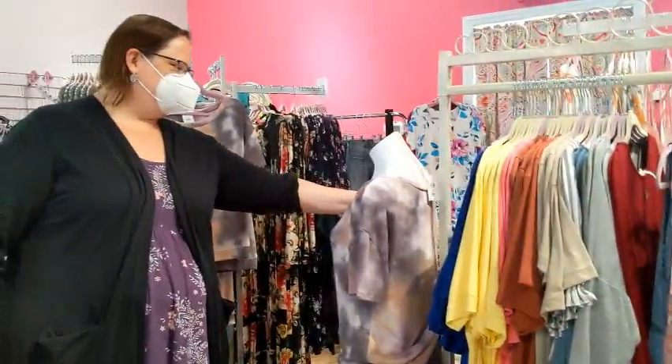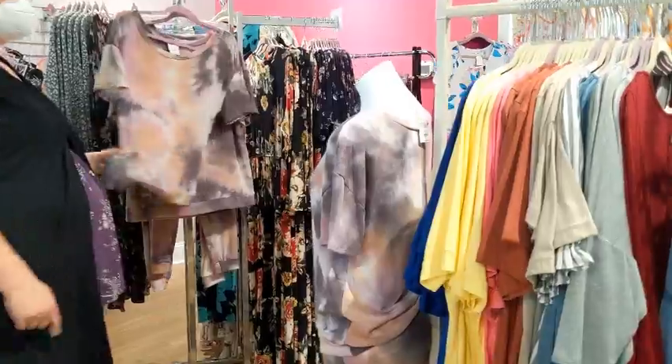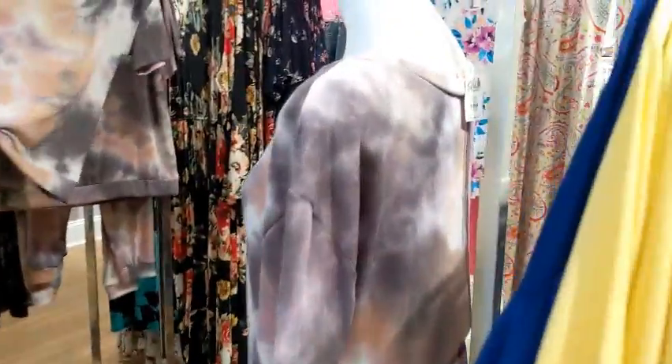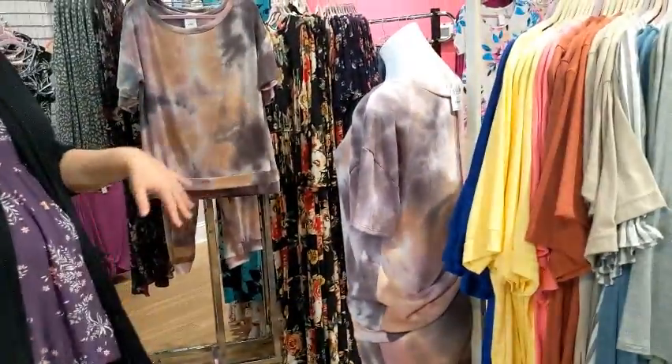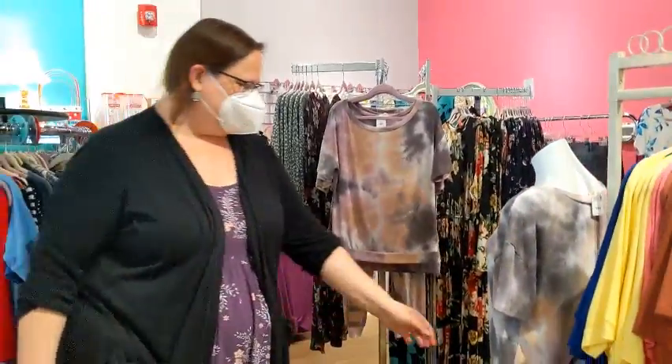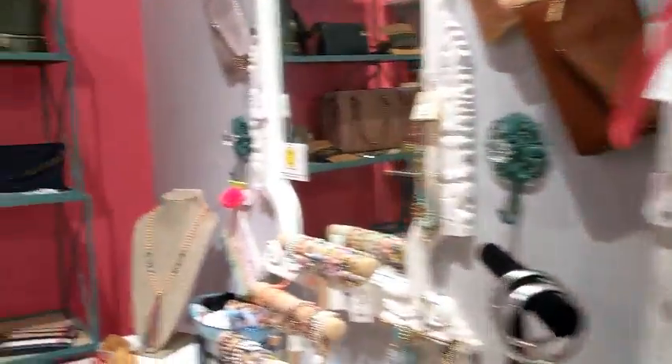I think the softest item of clothing I own is from your store — it's that little tie-dye top I bought. It's so soft. And you know the monochromatic look is in, wearing the same top and pants that all look the same. I wasn't sure if it was pajamas — it's a lounge set — but you have a little bit of everything.